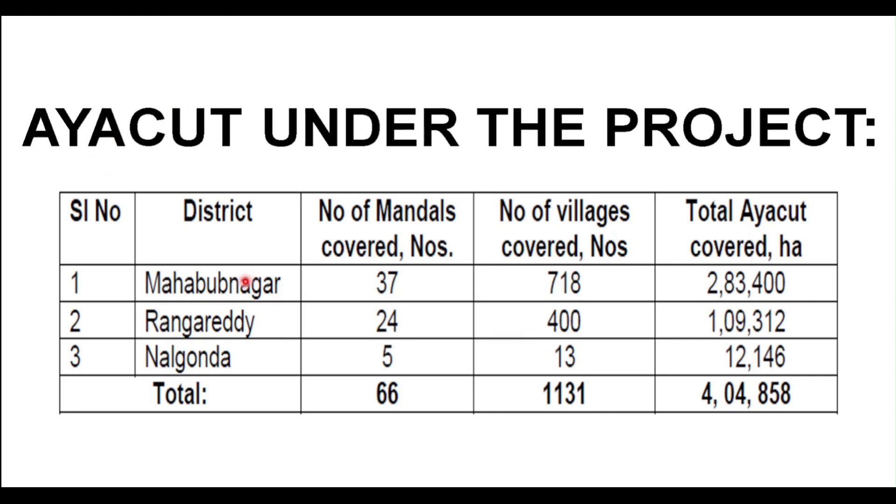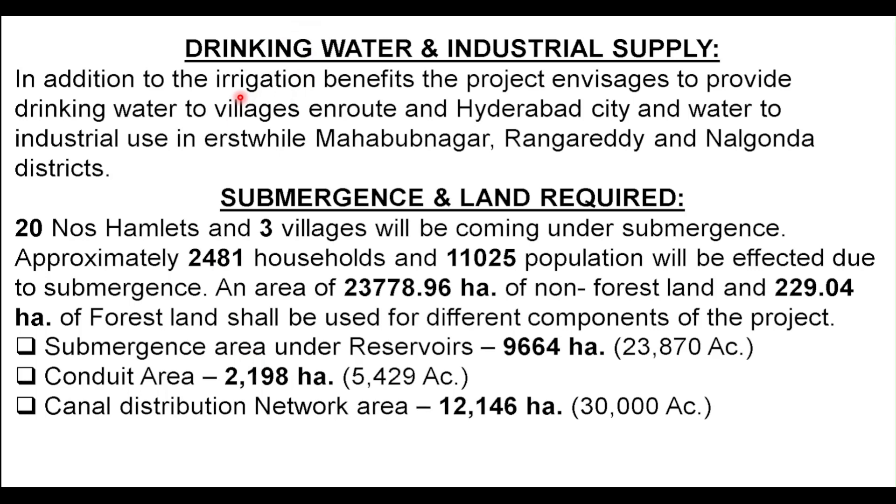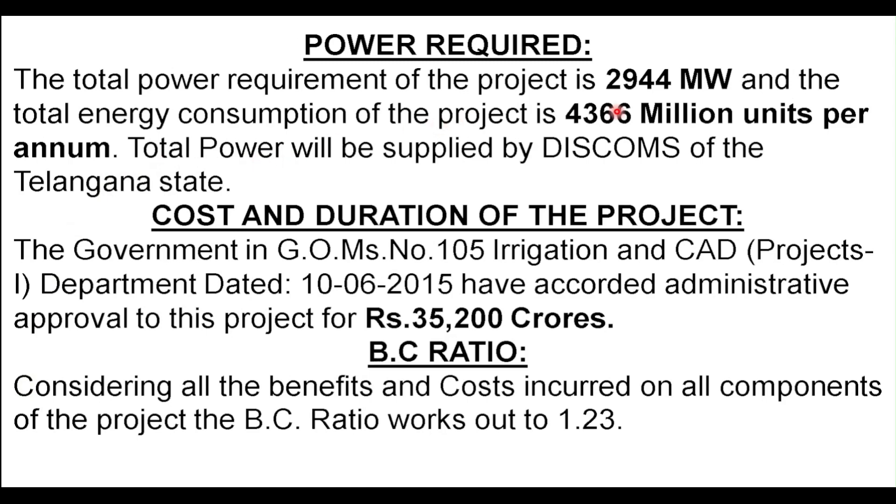The I-cut covered through this project is: in Mahabubnagar it is 2.8 lakh hectares, in Rangareddy it is 1.09 lakh hectares, and in Nalgonda it is 12,000 hectares. Totally it tallies to 4.04 lakh hectares, which when converted to acres tallies to 12.30 lakh acres. Most of the mandals are from Mahabubnagar. The power required for this project to run is 2,944 MW and the total energy consumption is 4,366 million units per annum.